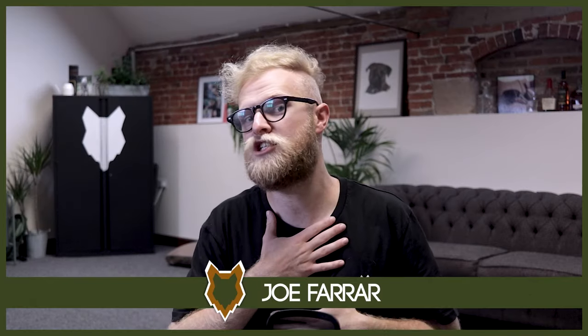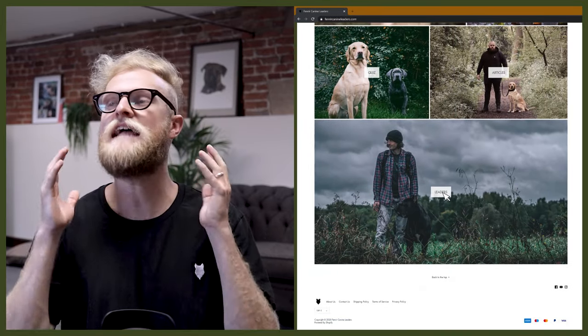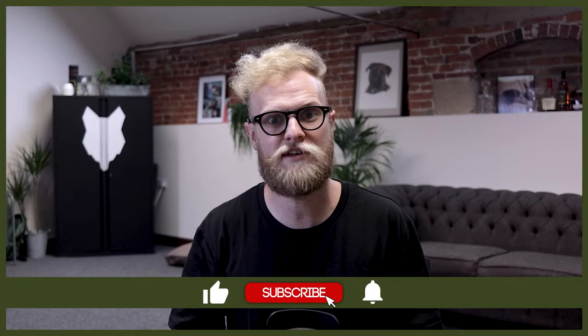Welcome back to the Fenrir Labrador Show. My name's Joe and I'm a Certified Canine Leader here at FenrirCanineLeaders.com. This channel is dedicated to helping you learn everything you could possibly want to know about the Labrador. So if you are just obsessed with Labradors, this is the place for you. Don't forget to subscribe and turn on that notification bell so you never miss a future upload here on the Fenrir Labrador Show.